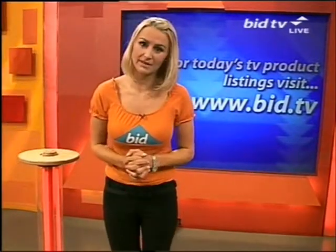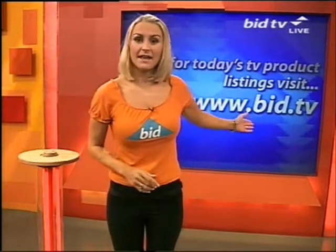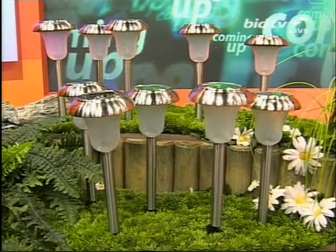Still to come for you this hour, we've got a Peridot ring, a 7-inch DVD player and some satin sheets. If you want to check the website, there's the website, bid.tv — you can get in and secure your place. You might want to do that on the ladies' Ingersoll watch, that's coming up for you shortly, or 10 stainless steel solar-powered lamps for the garden. But right now, it is the handbag.